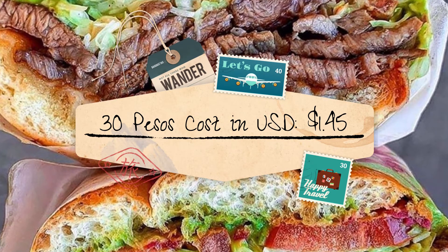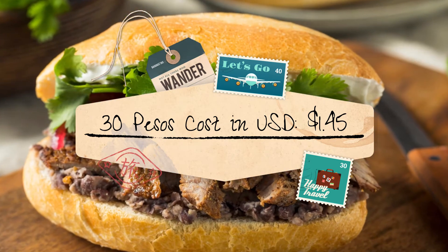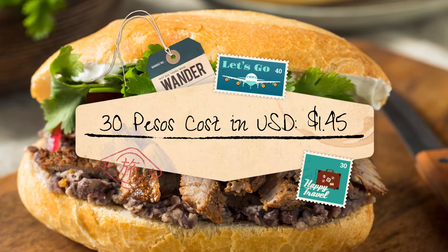The stall is open every day from 8 o'clock until midnight. Cost in local currency: 30 pesos. Cost in U.S. dollars: 1 dollar 45 cents.